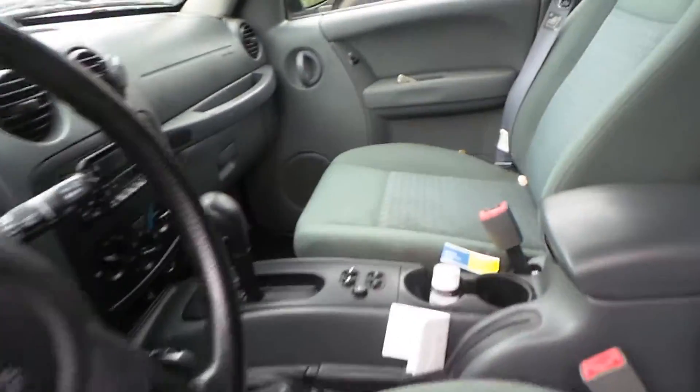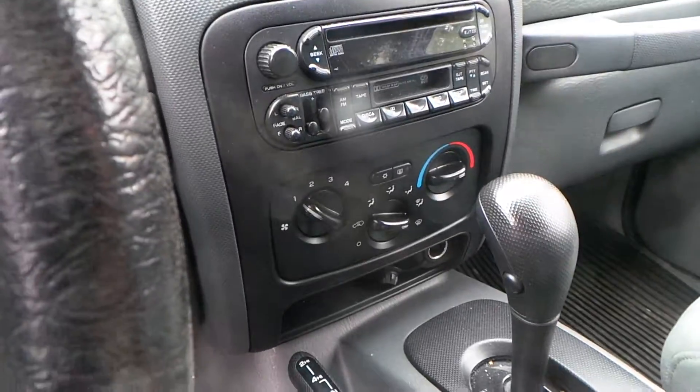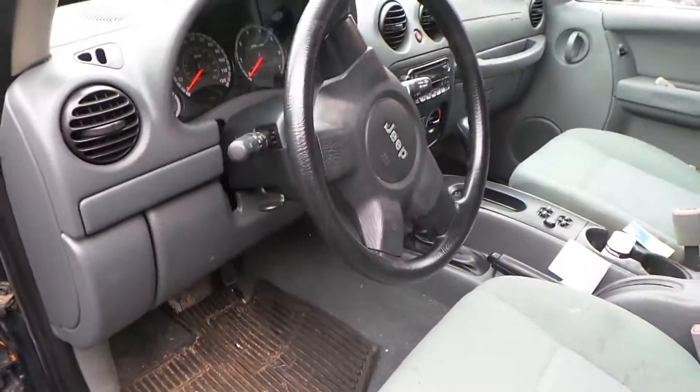We have a gray cloth interior with manual seats, good receiver and climate control switches, a good black shifter, good speedo, and good black column. There are three keys.